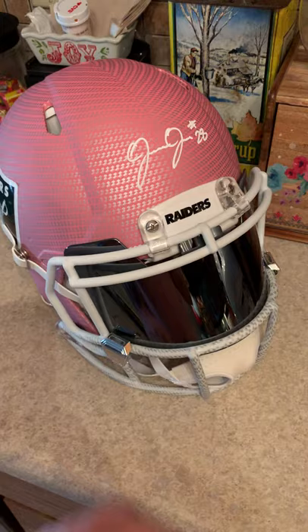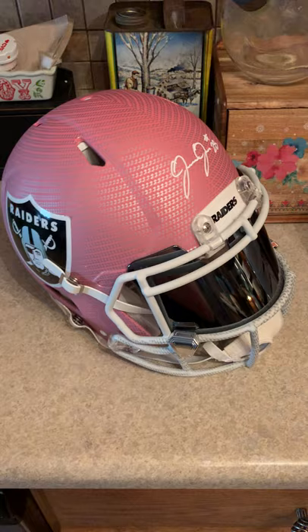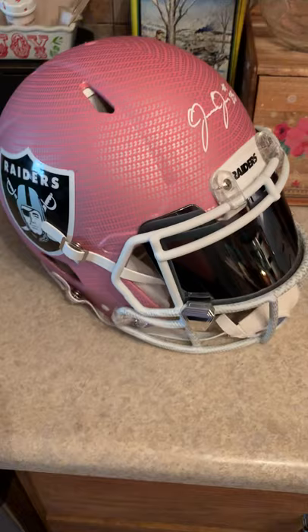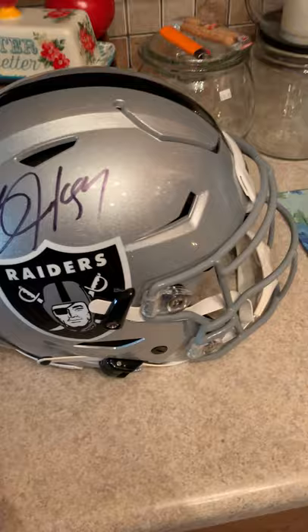Got this on trade as well — did a deal with a guy in another group. He got my Peyton Manning Speed Authentic for the Broncos, with a few other added pieces on each side. Got to show that off. And then this next one coming up — boy — custom painted dual Bo Jackson F7.